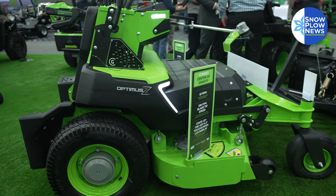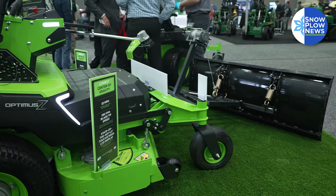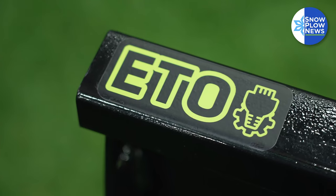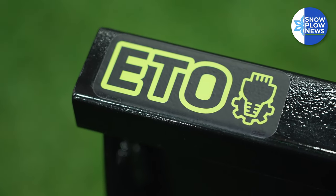For snow and ice specifically, we're looking at doing a standard front-end attached air blower, also powered by our ETO system. That'll be good for fresh powdery snow — about 1,400 CFM and almost 100 miles per hour of blow force — so it'll be good to clear off that initial powdery snowfall.